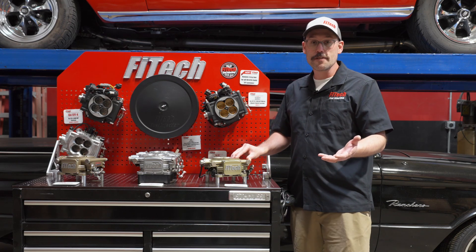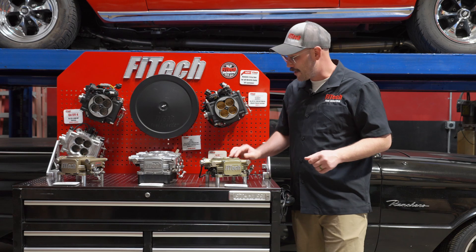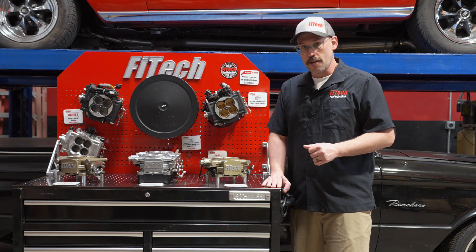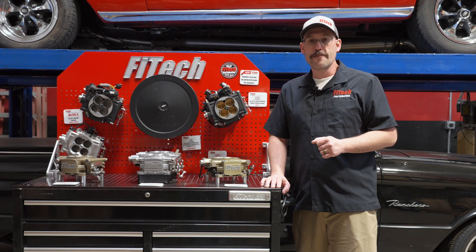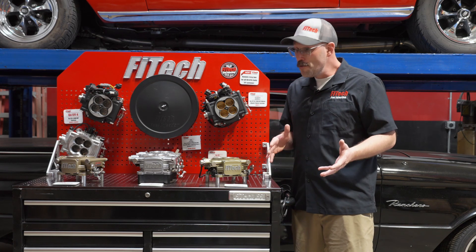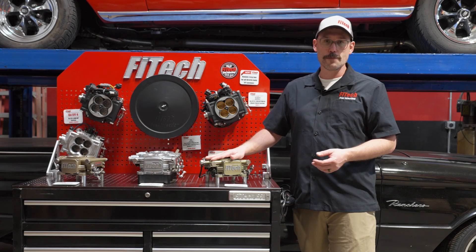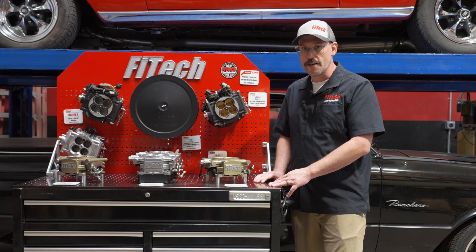You wouldn't traditionally do something like that, but it is more forgiving than what you would expect. What is right for your application? The first thing I would say is: what do you think the horsepower number of your vehicle is? If it's a stock vehicle, you're not going to be over 400 horsepower, so the 400 horsepower Go Street EFI system is going to be the one for you.